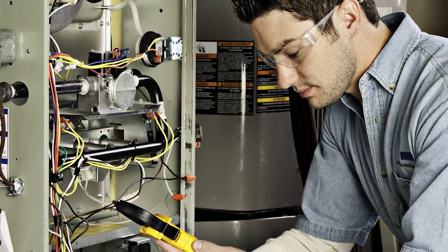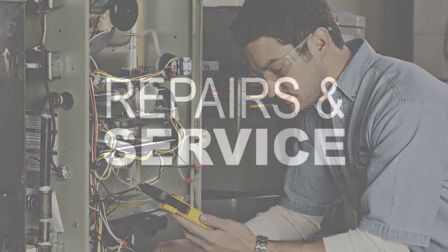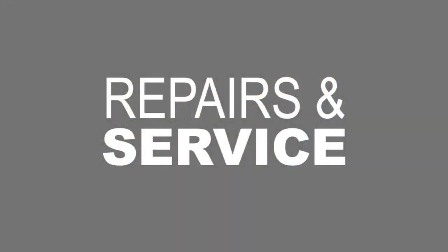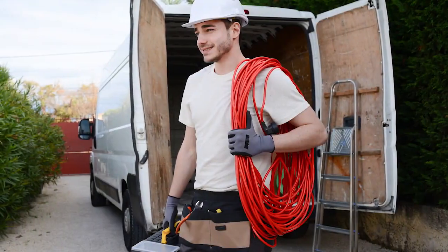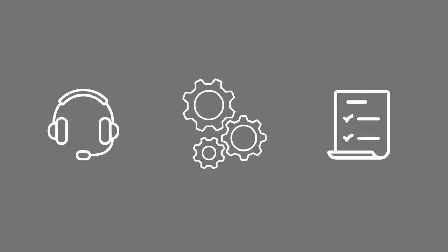Replacing an aging, less efficient unit with a FUR-compliant model could be highly beneficial for everyone. In the near future, you'll see changes to your inventory and service trucks related to repairs and service. Even the way the new ECM motors are serviced and repaired will change. We'll be offering support, training, and best practices to our dealers and distributors to help you through this transition.